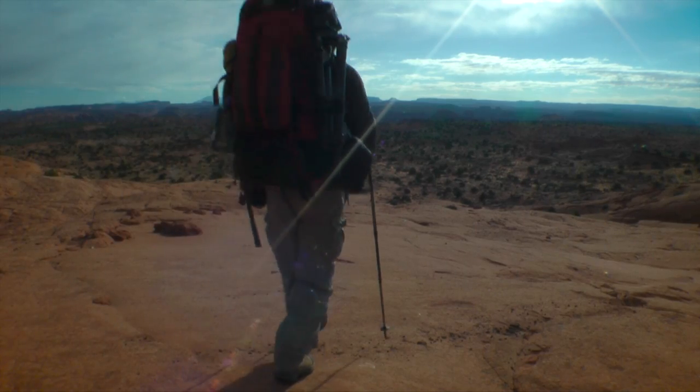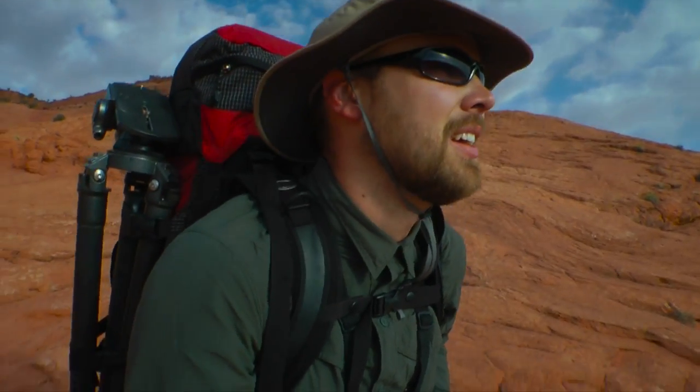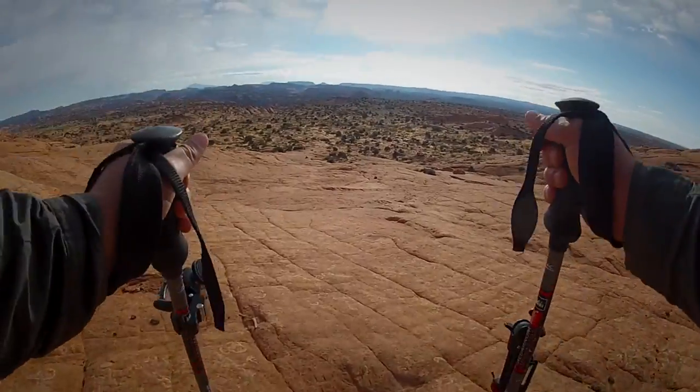I've already descended a pretty big, steep monolith of sandstone, and I'm working my way down this slick rock now. Once I'm down from here, it's about a three-mile trek to my destination. There are partially cloudy skies right now — hopefully that will clear out. Wide open, beautiful country.